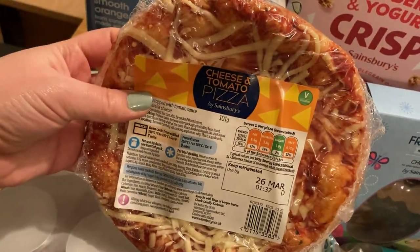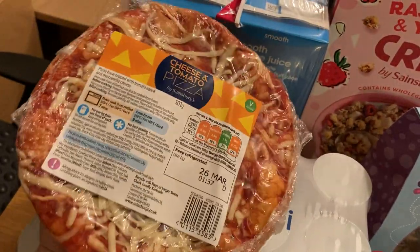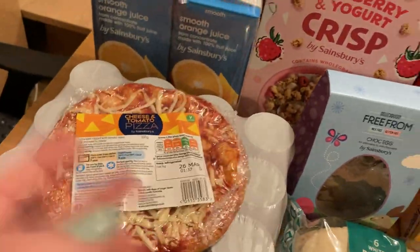The cheap and cheerful cheese and tomato pizza, which does my little one very nicely — this is only 45p. We cook it all in one go and she'll have half one day and then half the next day for lunch or something like that.